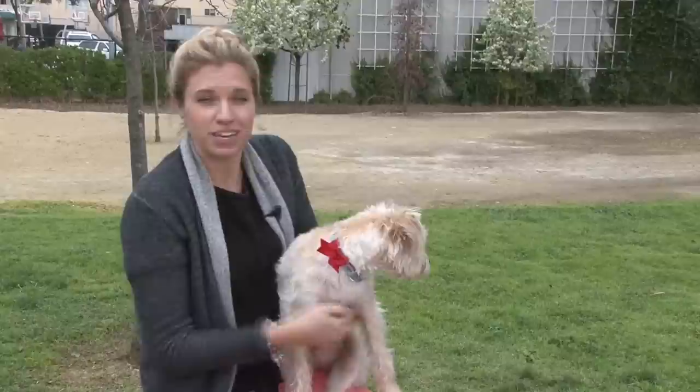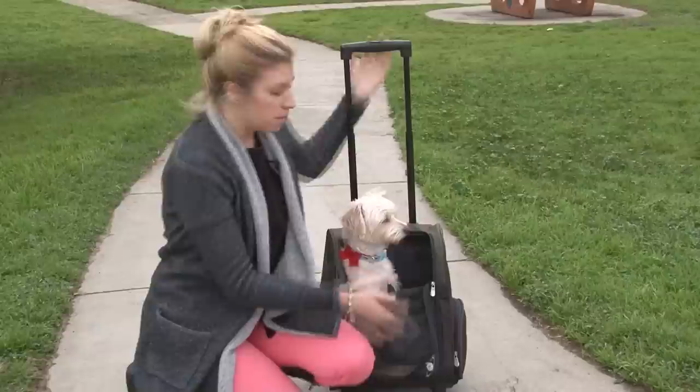Traveling with your pet can be stressful, but leaving them at home can be unnerving and it can get a little expensive. So here are a few tips if you decide to take Fido with you on your trip to make it easier for both you and your pet.